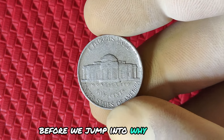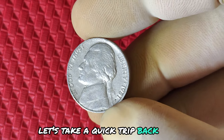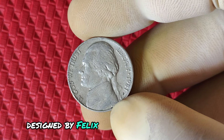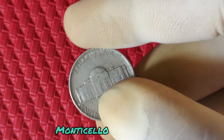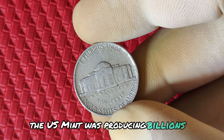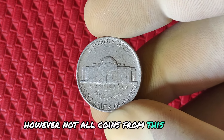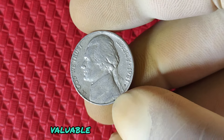Before we jump into why the 1981 P Jefferson nickel is gaining attention, let's take a quick trip back in time. The Jefferson nickel was first introduced in 1938, replacing the Buffalo nickel. Designed by Felix Schlag, this iconic coin features the profile of Thomas Jefferson on the front and his home, Monticello, on the reverse. By 1981, the U.S. Mint was producing billions of coins annually, and the P mint mark represented coins struck at the Philadelphia Mint. However, not all coins from this year are created equal — some have unique characteristics that make them highly valuable to collectors today.